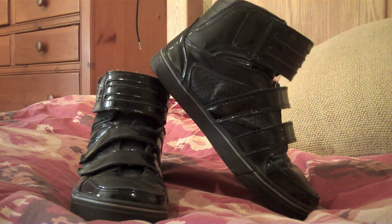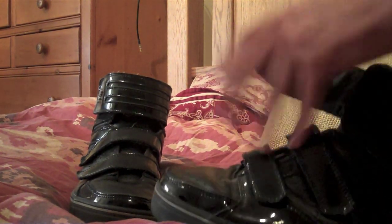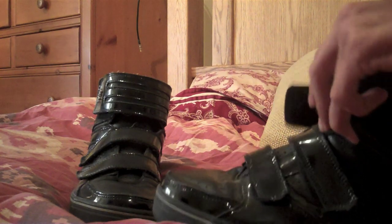Hey YouTube, today I have a for sale video. This is of the Vlados. I don't know exactly which one this is anymore. I think this is the Gladiator. I don't know.